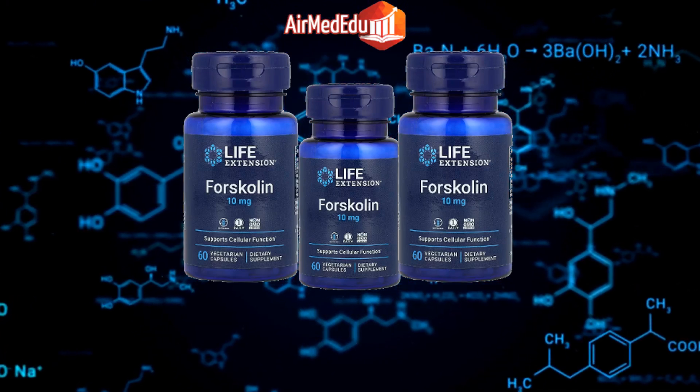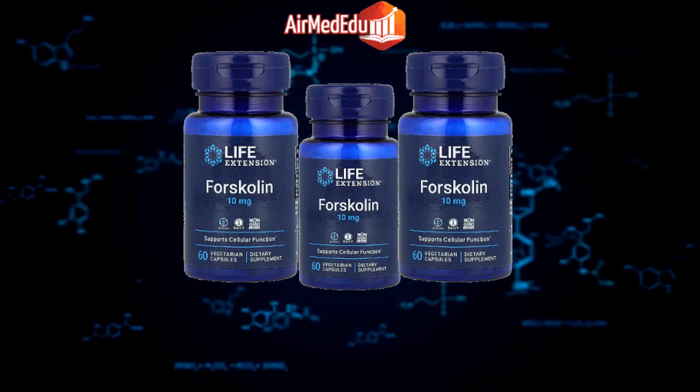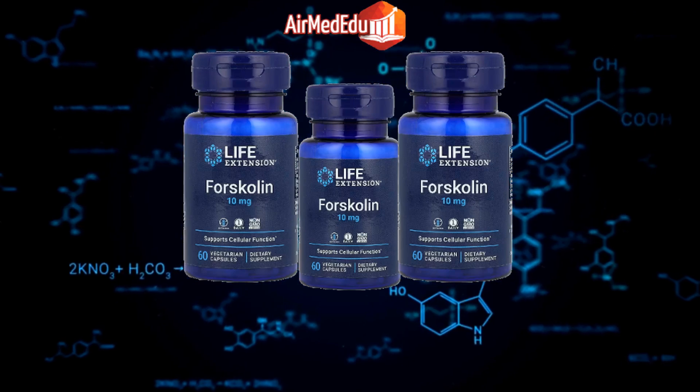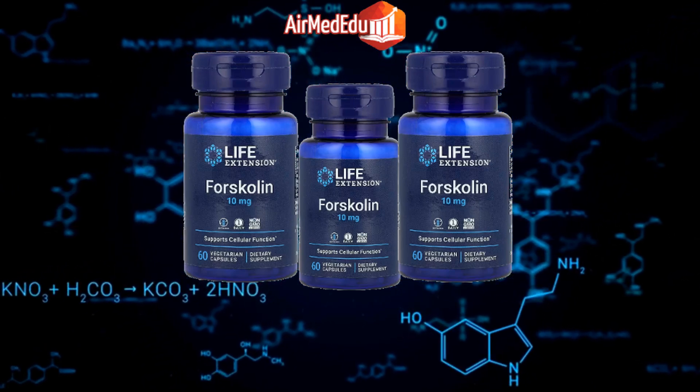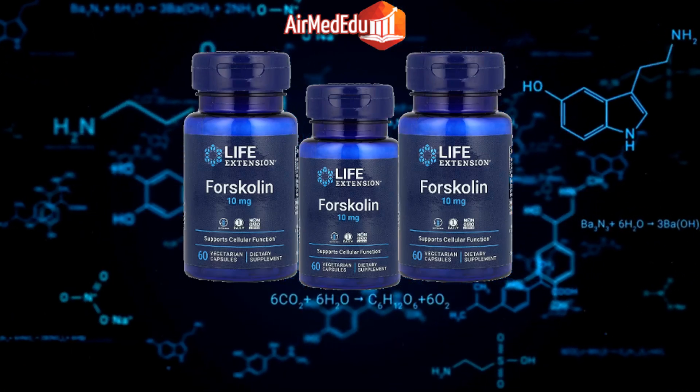Weight loss: Forskolin has been shown to help with weight loss by increasing the production of cAMP, a molecule that promotes fat breakdown. Metabolism boost: By activating the enzyme adenylate cyclase, forskolin can increase metabolic rate and promote calorie burning.